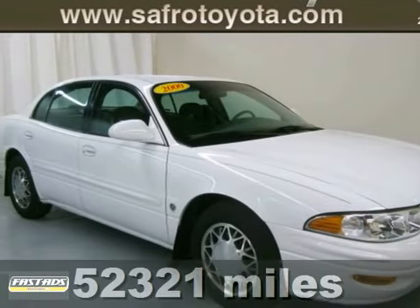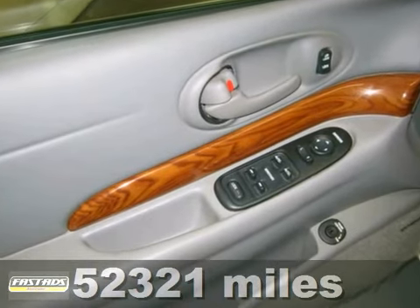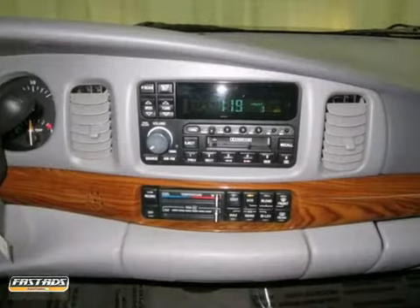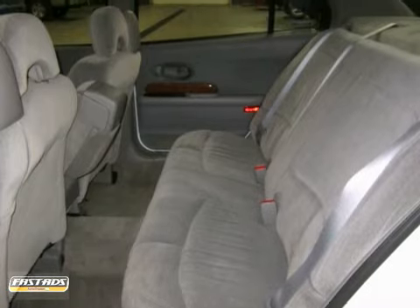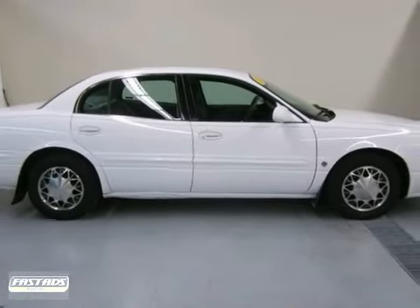If you're looking for a versatile vehicle that'll suit all your needs, then take a look at this 2000 Buick LeSabre. This sedan comes to you with an array of features, including alloy wheels, side airbags, and keyless entry. It also has steering wheel controls and power windows, locks, and mirrors. Experience this do-anything LeSabre today.